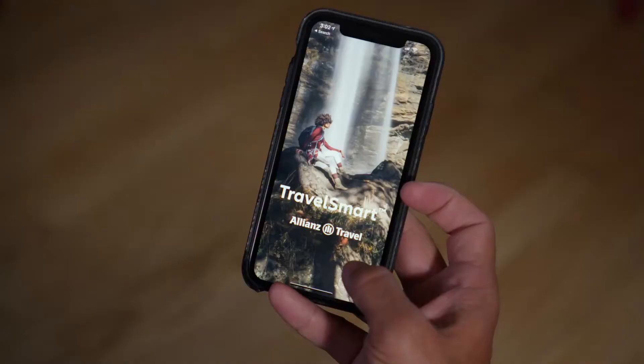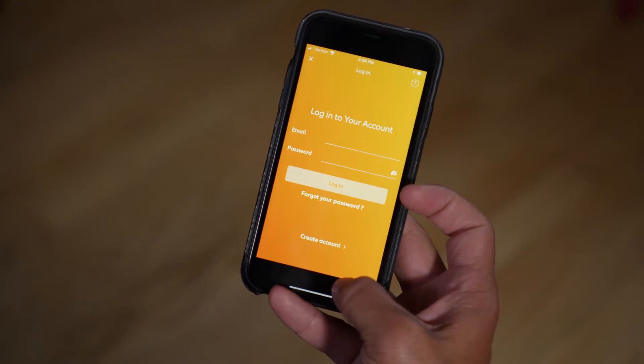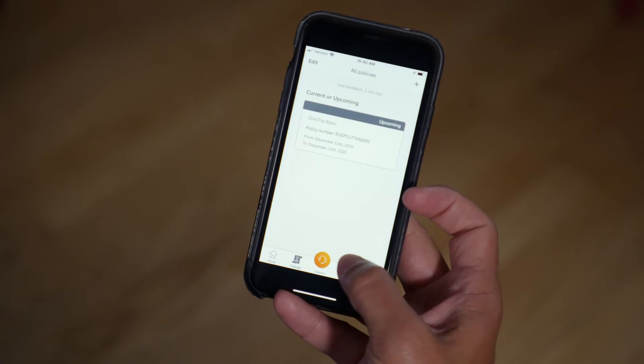One of my favorite tools for simplifying my trips is the Allianz Travel Smart app. It's a digital extension of my Allianz travel insurance plan and has just been updated with even more handy features to help make travel simpler, safer, and smarter. Here's how you can use Travel Smart to enhance your adventures.